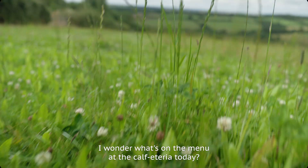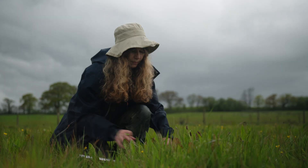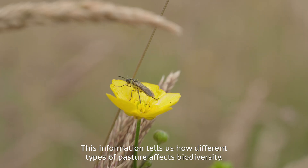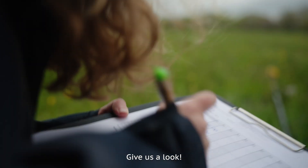I wonder what's on the menu at the café today. Here comes Deb — she's been recording the different wildlife in the fields. This information tells us how different types of pasture affect biodiversity.